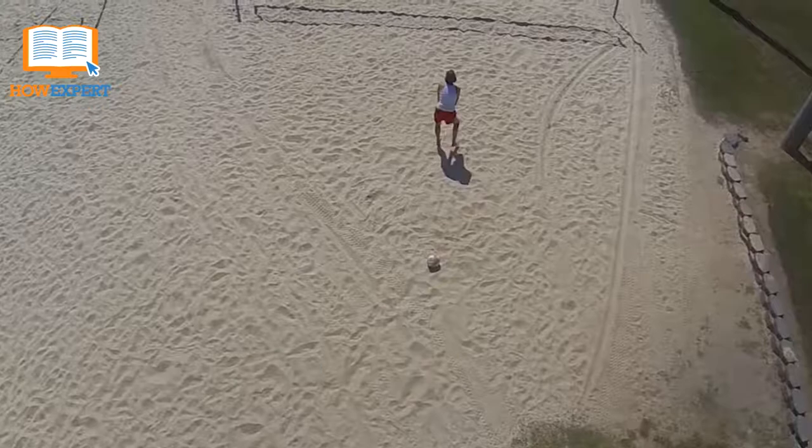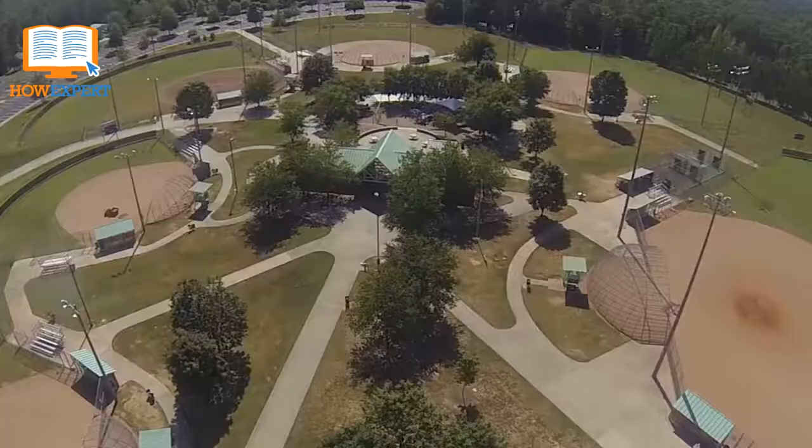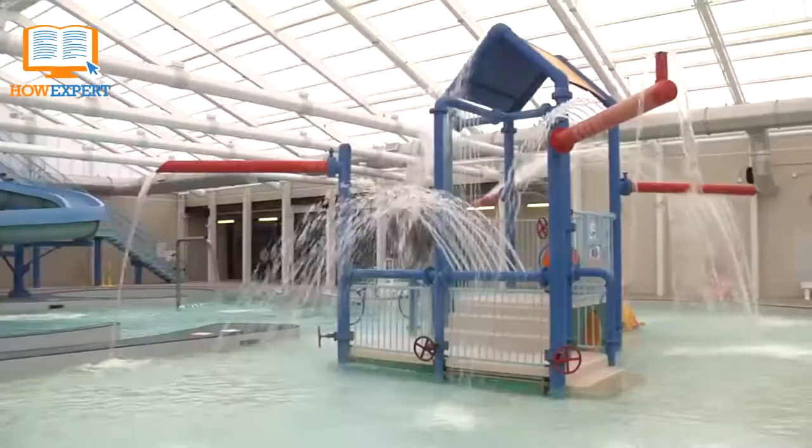The park includes sand volleyball courts, multiple pavilions, playgrounds, trails, outdoor basketball courts, a football field, and a baseball-softball complex. The Community Recreation Center features dance studios where you can learn dance moves, and gyms with indoor badminton and basketball courts.